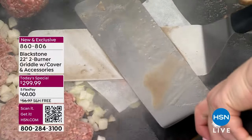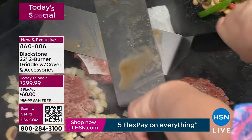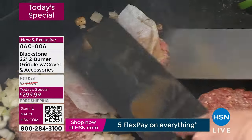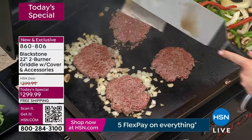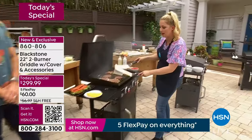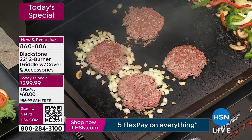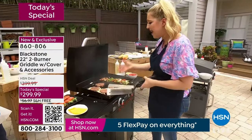You're going to be out there for the graduation party, the wedding shower, for people coming over by the pool, Father's Day, Mother's Day — get your Blackstone griddle home. Two burners with independent control. Little pro tip if you're making smash burgers: use a little bit of parchment paper and just lay it down and smash so your spatulas don't stick.